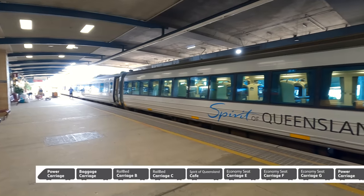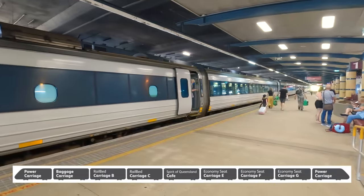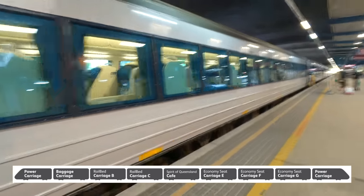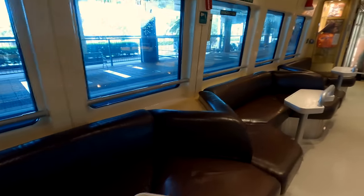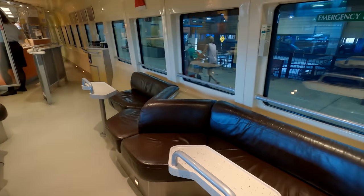There are two rail bed cars on the Spirit of Queensland — B and C. I'm in car C. Car A is a luggage van and also a crew area. This is the cafe, which they also call the Galley in Queensland. Passengers can sit in these booths to eat, although rail bed passengers have meals served directly to their seats. Only rail bed passengers are permitted past this point.